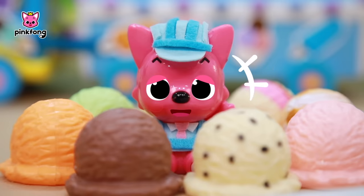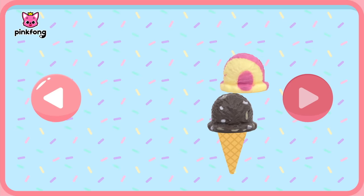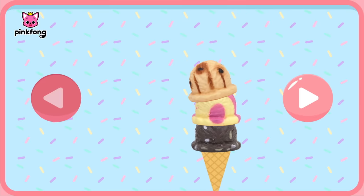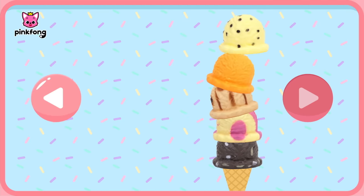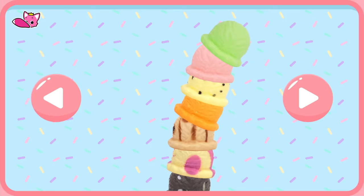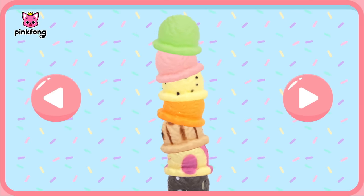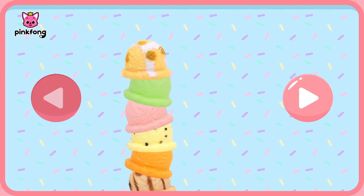What a relief! But how do I stack all of these up? That's right — there's a secret place in the ice cream factory! Let's use that! Hoi poi, Pinkfong! The ice cream is about to fall! My ice cream! Be careful! No! Phew, what a relief!